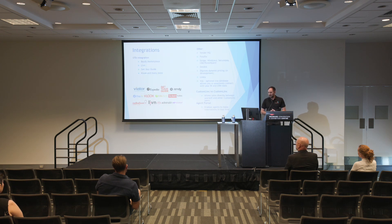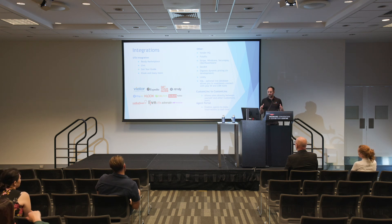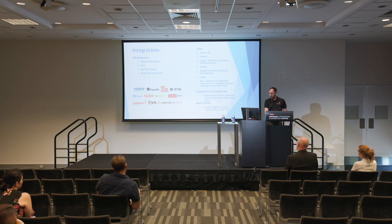Our integrations — we integrate with a lot of places, so all of the big OTAs that you may know, and then a lot of other integrations with our payment gateways. We're also doing DigiNex dynamic pricing integration, which is in development at the moment, and that's going to allow dynamic pricing to come straight into the system rather than us doing it based on yield management. If there are any other OTAs you want to ask about, let us know.